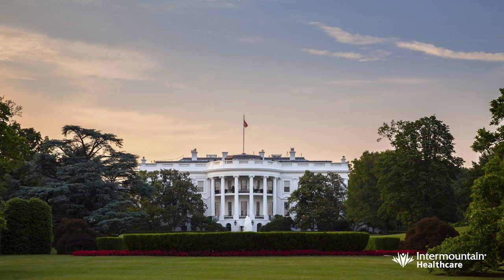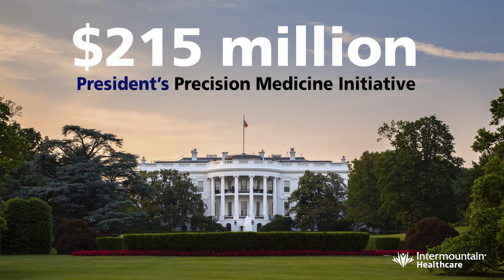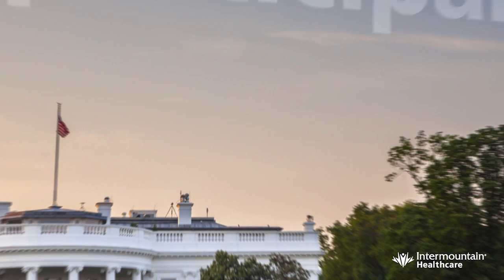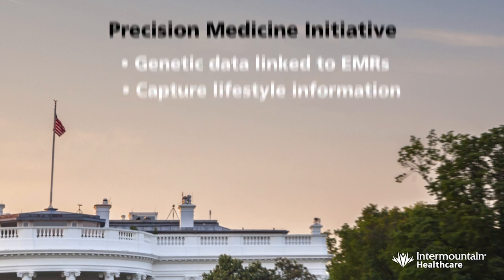Medical organizations aren't the only ones who see the potential in precision medicine. The White House recently budgeted $215 million for the President's Precision Medicine Initiative. This initiative will establish a 1 million participant cohort for extended research in precision medicine, including genetic data linked to electronic medical records, and will capture lifestyle information. This data will be available to any qualified researcher with the intention to increase the rate of innovation in precision medicine.